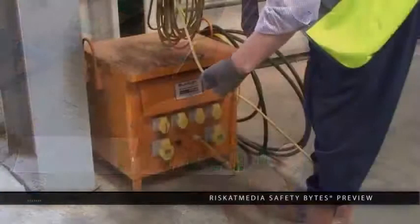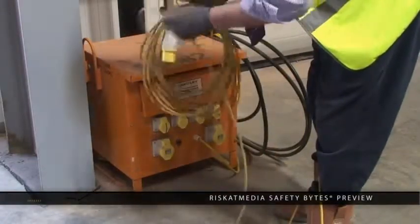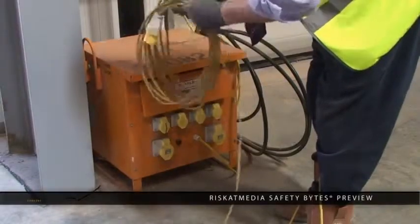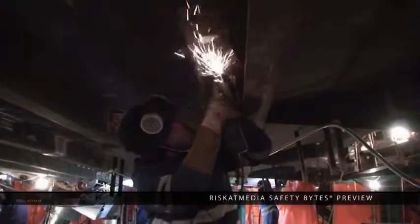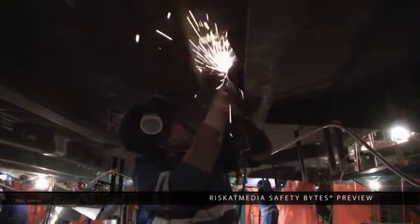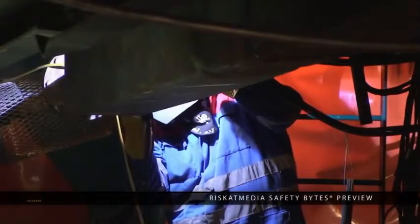All power tools used in a confined space should be 110 volts and should be fitted with a dedicated RCD. Power tool users should be provided with insulation mats, and it should be possible to turn off or isolate all power tools from within the confined space, and this should be done routinely whenever equipment is not in use.